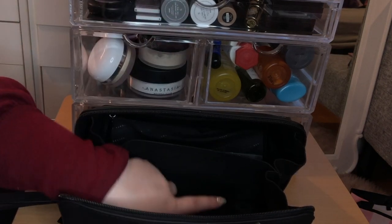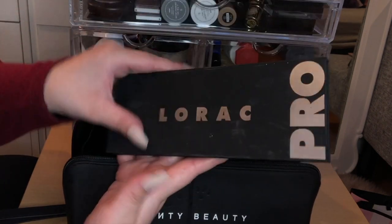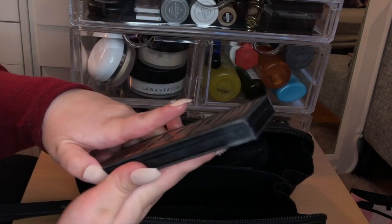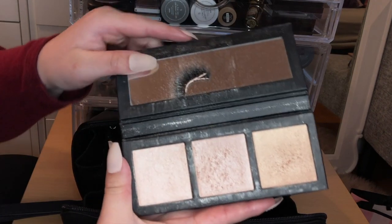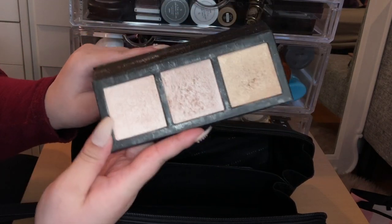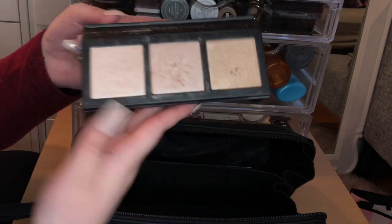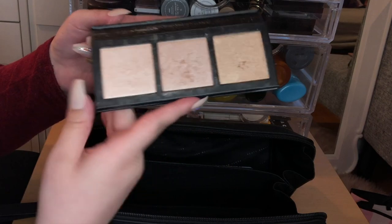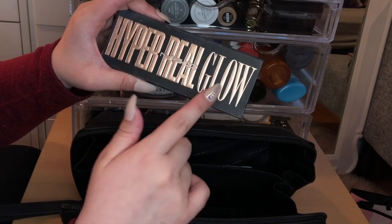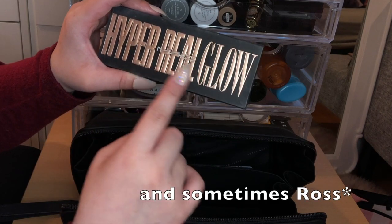Also in the bag is the LORAC PRO palette — I featured it in a recent haul — and then I have this Hyper Real Glow palette, which is one of my absolute favorites. A lot of makeup artists use this on clients, and I can see why — it's a beautiful range of highlighter shades. It's sold full price at MAC but you can sometimes find it at TJ Maxx or Marshalls, so definitely pick it up if you see it.